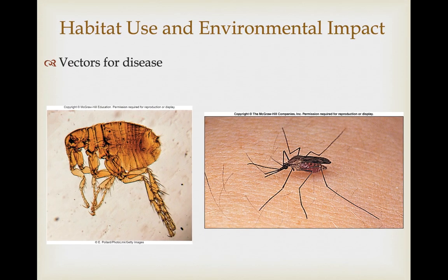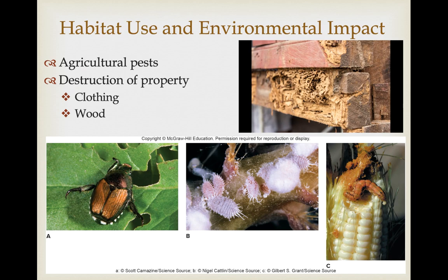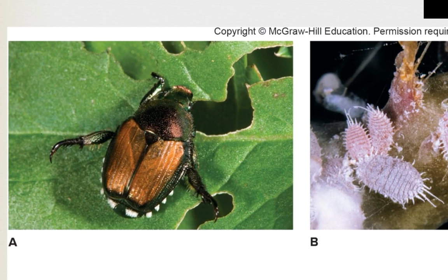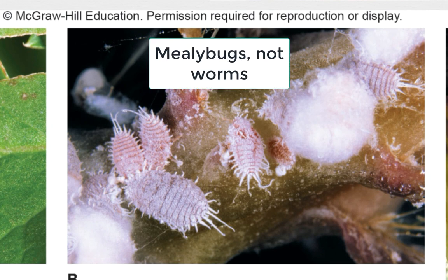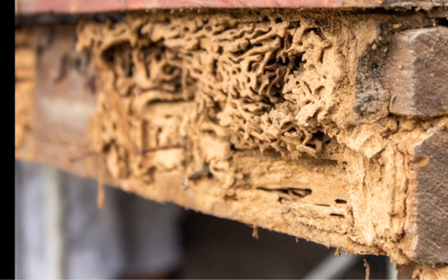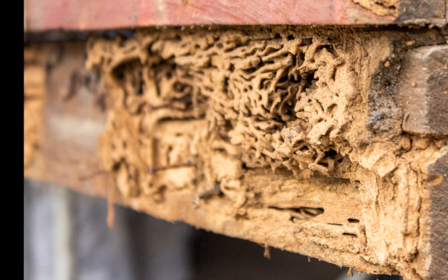Many of the parasites are vectors for diseases: fleas, mosquitoes, and lice can deliver pathogenic microbes into their host. In fact, mosquitoes are the most dangerous animals to humans of all animals because they are vectors for Plasmodium, which causes malaria. There are other ways insects are problematic for humans, including many agricultural pests. Japanese beetles are big problems in North America, feeding on plants that didn't have natural defenses against them. Mealyworms are also a problem for many economically important plants, and the corn borer can cause extensive damage to corn crops. There are also those destructive for human property — moths whose larvae eat wool sweaters, and termites that can destroy wooden structures.